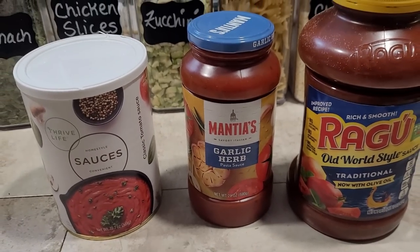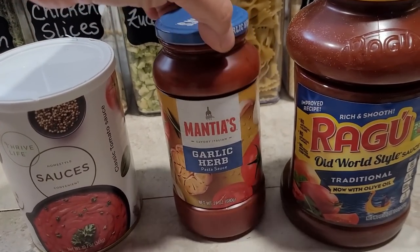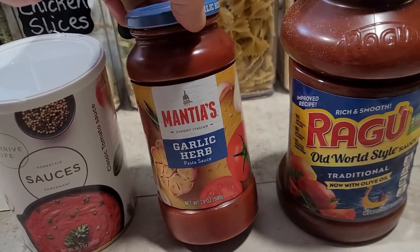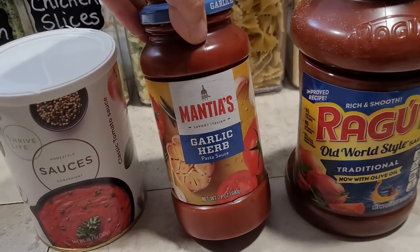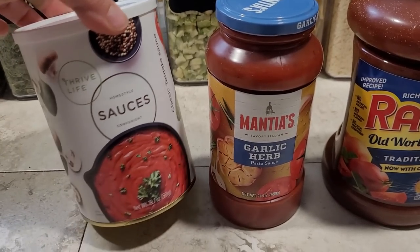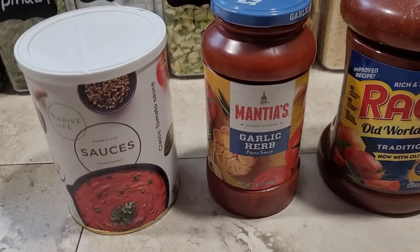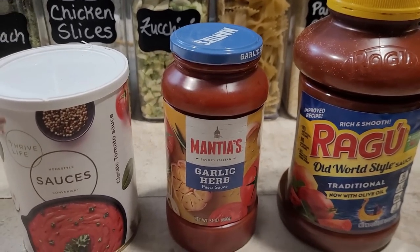If my son just wants one serving of pasta, he can mix up one serving of sauce. I'm no longer finding three-quarters-full jars of sauce tucked in the back of the fridge with mold growing on them. Having this sauce really helps us cut down on waste, because the most expensive food is the food that you throw away.